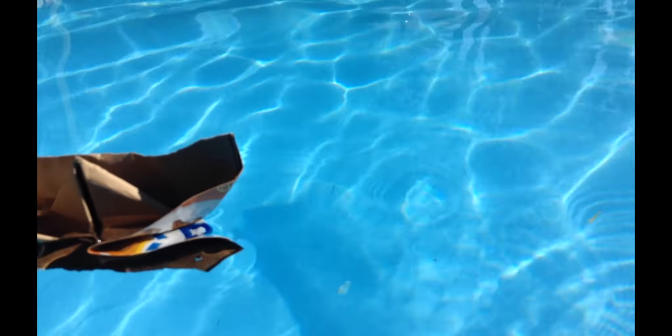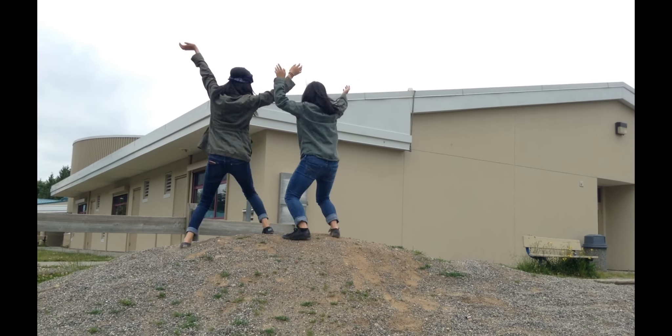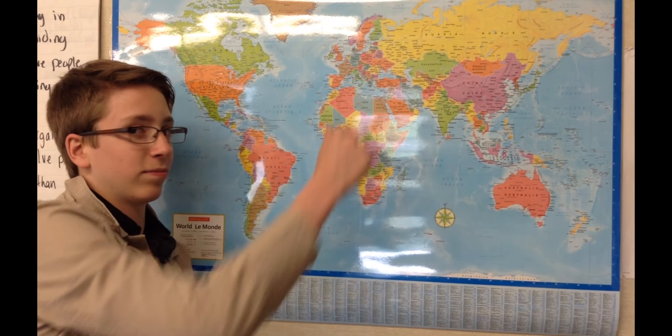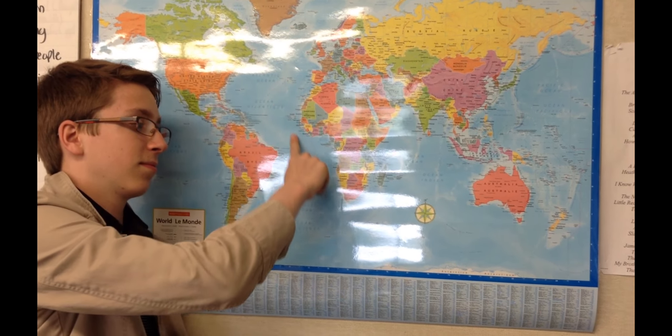The first time Canada ever dispatched troops overseas was the South African War, better known as the Boer War. The Boers were South Africans who were descendants from the region's first Dutch immigrants. At the time, Britain had controlled most of Africa for their diamond and gold deposits.